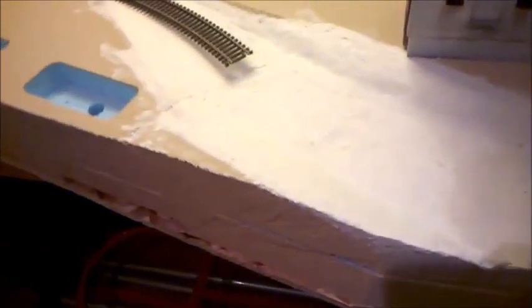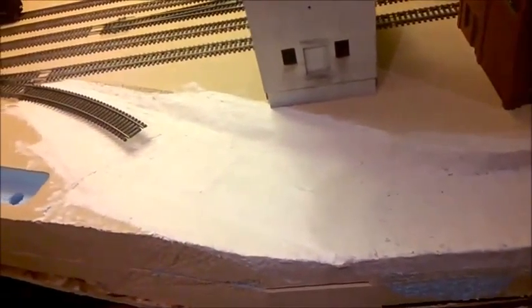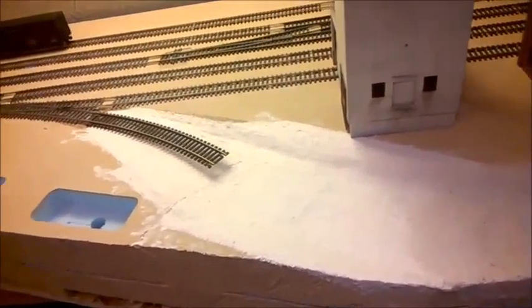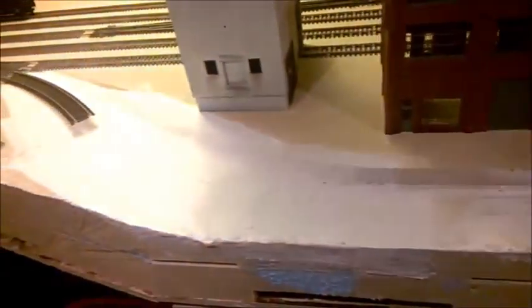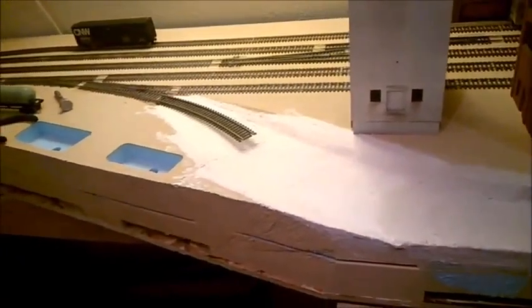I've cut out the excess foam and laid in some more plaster cloth, so that's looking roughly as even as it needs to be. If I have to do some more plastering, sanding, and smoothing, I'll do it. The tricky bit is making it decent for flex track to lay on and getting as much of a smooth flowing path as is reasonable.